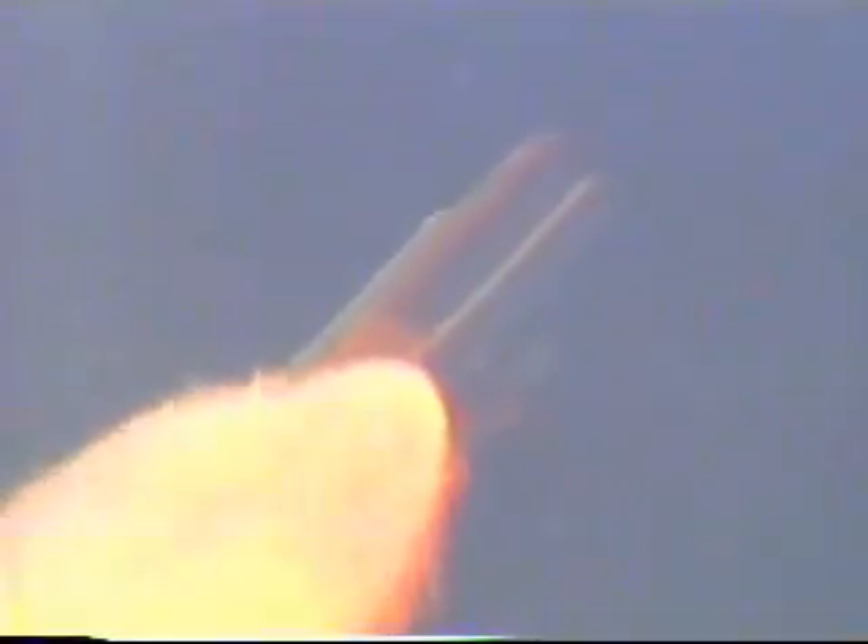Discovery, go for throttle up. Discovery's three liquid-fueled engines are now back at full throttle — 104% of rated thrust.